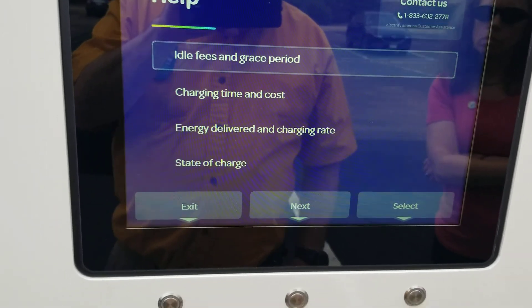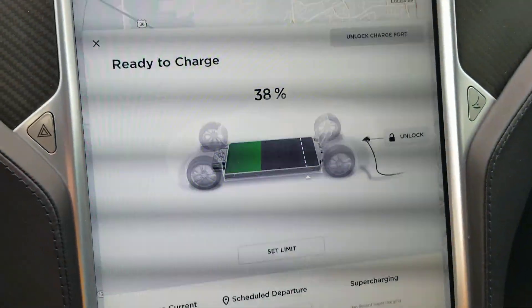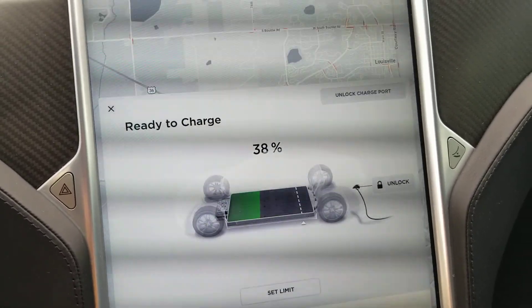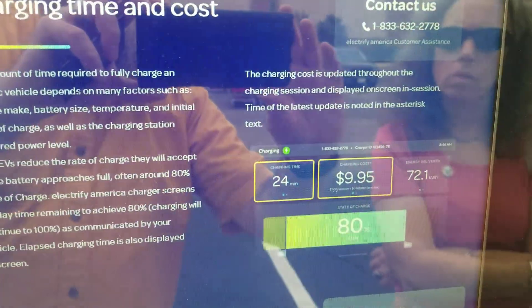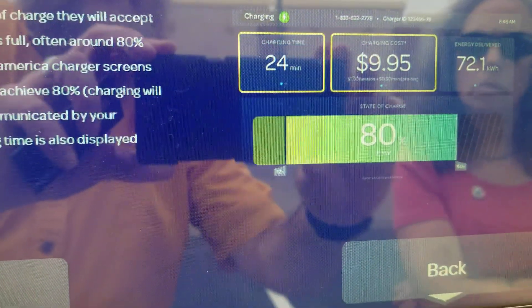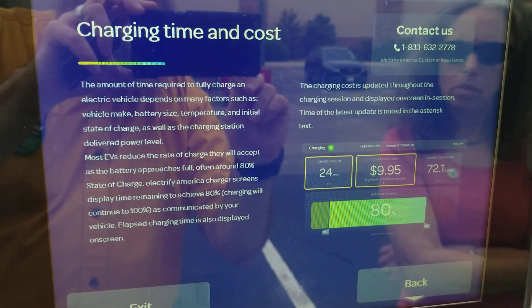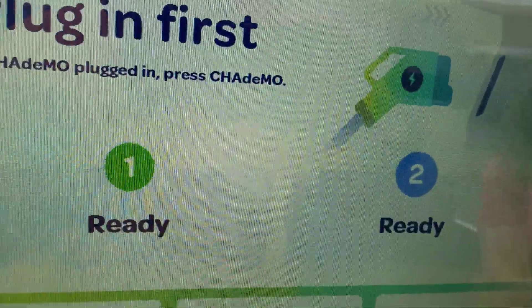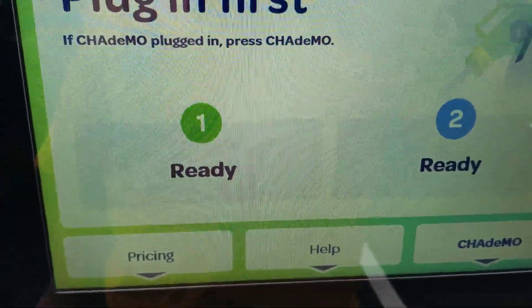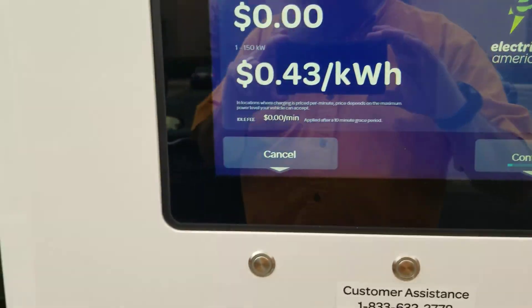Okay, for some reason at about seven minutes it stopped the charge and we are at 38% of charge, so I'm not sure why it did this. I'm going to try reinitiating. It's showing an explanation of charging time and cost — that's not what we have — so it says we got eight kilowatts. I'm going to try restarting things and reinitiating the charge.